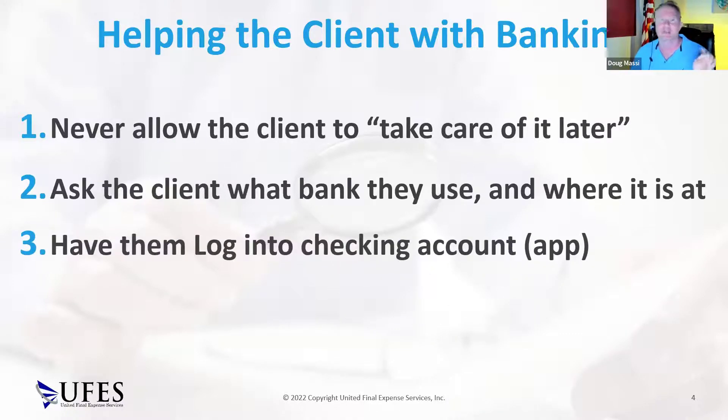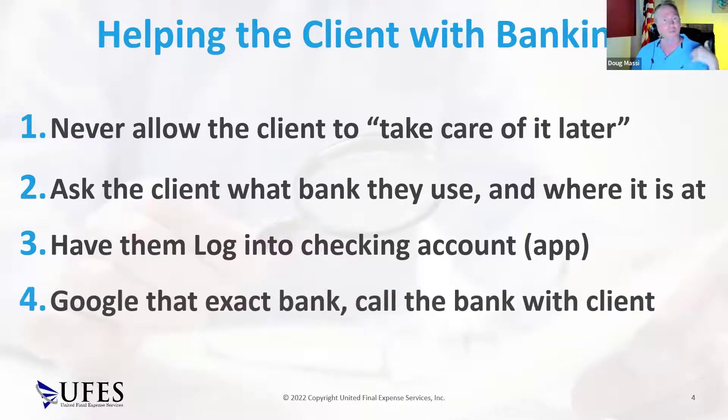If you can't get them to log into the account, ask where their bank is. Google the bank and walk them through it: 'Is this the location on Main Street there in your city?' Then you need to call that location. Make sure you call that location and not an 800 number — if you call an 800 number with most banks, they will not give the client the account number. They're going to tell the client you need to come in for that.